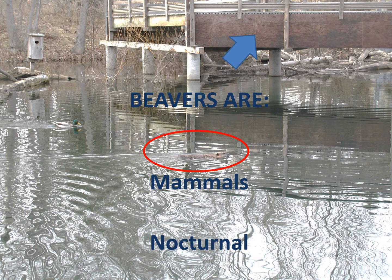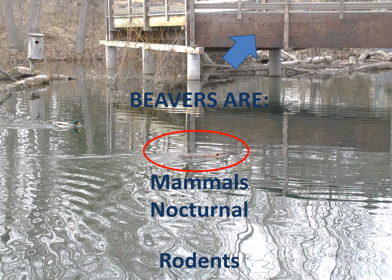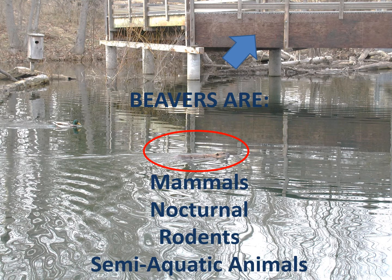Beavers are also nocturnal. Most of you know what that means — it's when animals are active at night and rest during the day. Beavers are rodents. Can you think of other animals that are rodents? Mice, squirrels, rats — they're all rodents along with the beaver. Beavers are semi-aquatic, which is a big word for animals that live both on land and in the water. But honestly, beavers are safer, faster, and more comfortable when they're in the water.